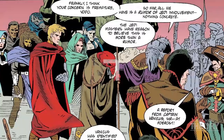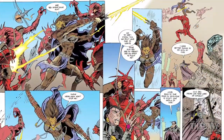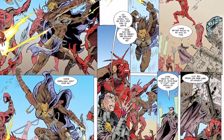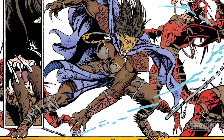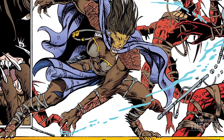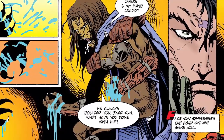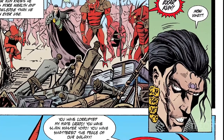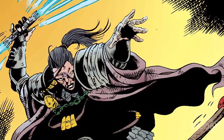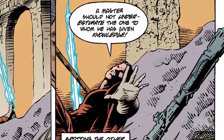Number 7: Vodo-Siosk Baas' Staff. In one of Exar Kun's earliest flirtations with the dark side, he dueled his fellow Jedi, a Cathar named Sylvar. The Cathar were giant, lion-like humanoids who were not only physically stronger than most other beings, but also had natural weapons — razor-sharp claws and massive fangs. While dueling Kun, Sylvar unsheathed her claws and slashed the future Sith Lord across his face. Enraged, Kun swelled with anger as the dark side of the Force filled his limbs. He brought his lightsaber down on top of Sylvar, nearly ending her life, but in the nick of time, Master Baas slapped Kun's hand with the tip of his quarterstaff, causing him to drop his lightsaber.